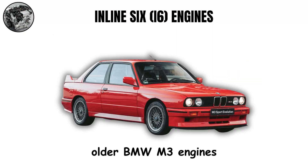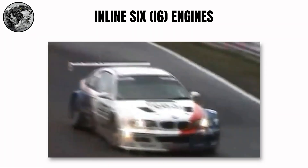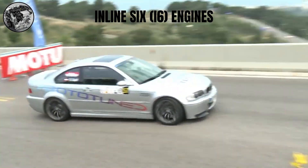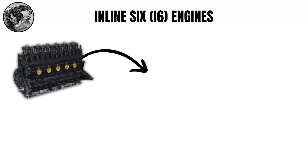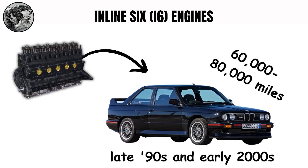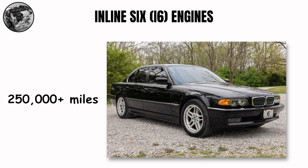The older BMW M3 engines show this sound perfectly — musical, mechanical, and very unique. BMW's S54 inline-six from the E46 M3 powered the brand to multiple wins in the American Le Mans Series GT class. These engines excel in endurance racing where their smooth operation reduces fatigue on components. The S54 does have issues with plastic components failing around 60,000 to 80,000 miles, but with proper maintenance these engines routinely see 250,000-plus miles of service.